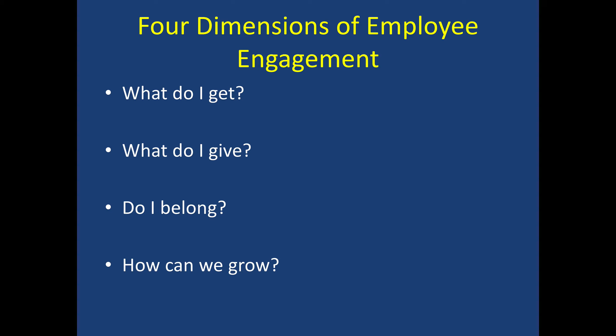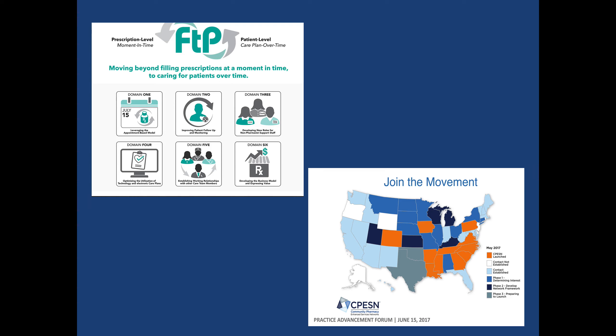There are four dimensions of employee engagement: what do I get? What do I give? Do I belong? And how can we grow? As a manager — and we'll talk about this in our human resource lecture — how do we get employees engaged? Knowing what they get for doing this, being a part of the company, how they give, where they belong — job descriptions, roles and responsibilities, training, one-on-one meetings, team meetings — these are things that can help with success.